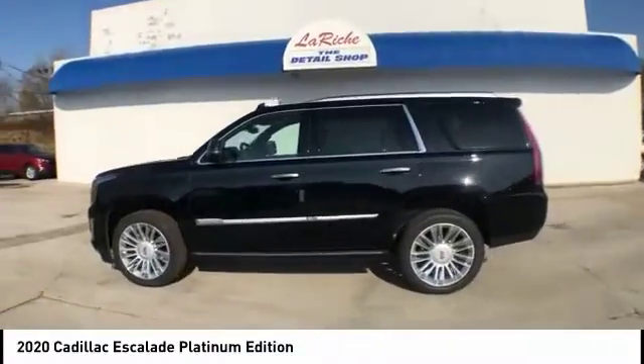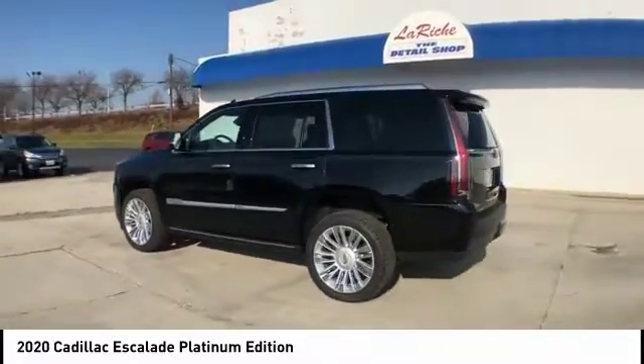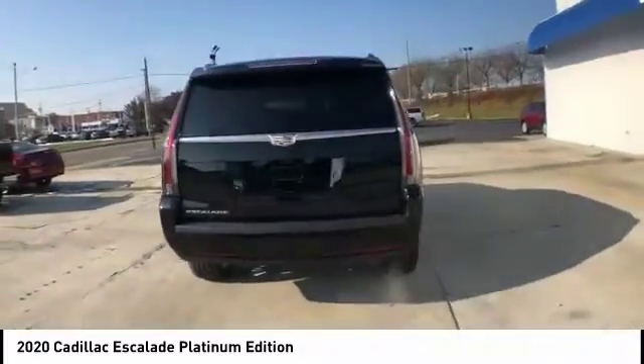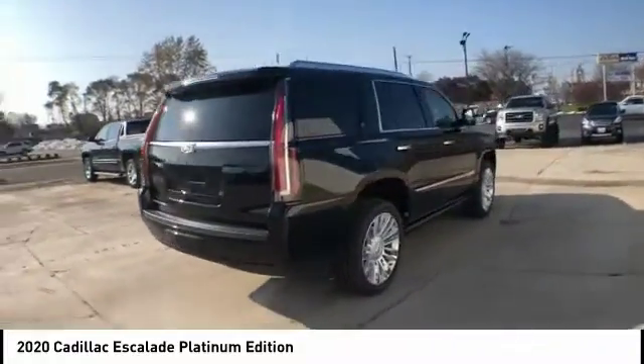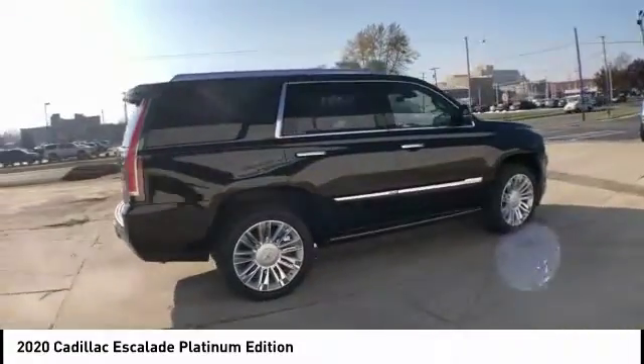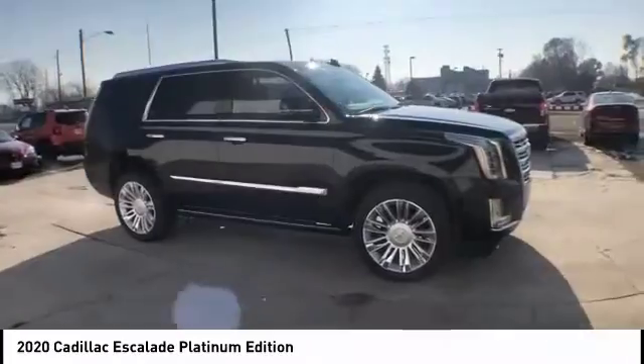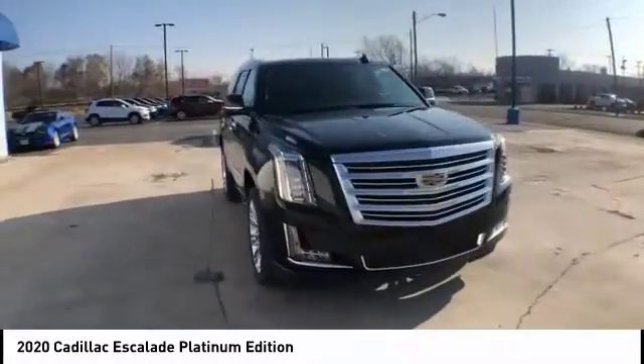Stop by and take a look at the 2020 Escalade. A full-size luxury SUV, the Cadillac Escalade stands for A-list style. Thrilling, yet effortless performance combined with advanced luxury and technology that's on the leading edge of the industry makes the Escalade an easy choice.